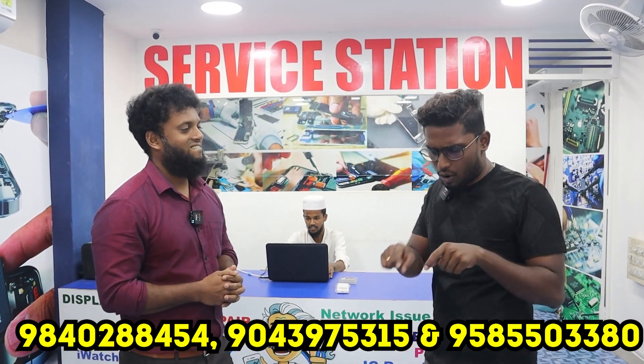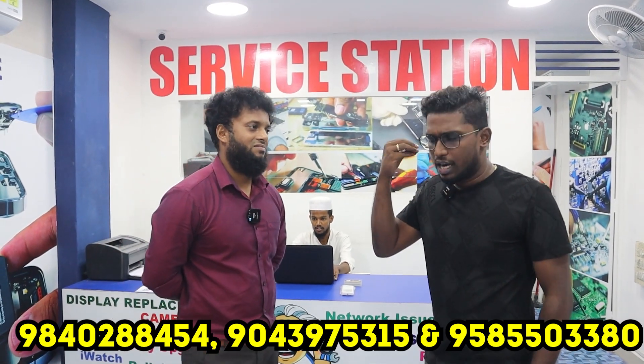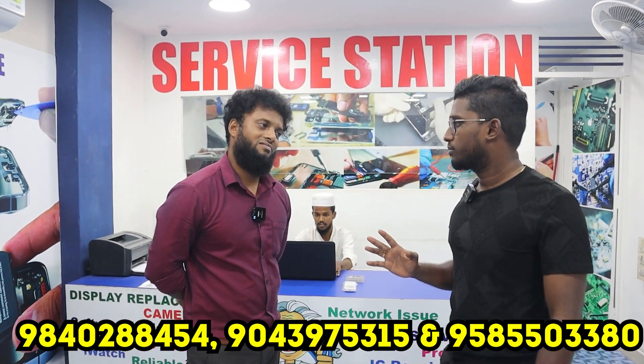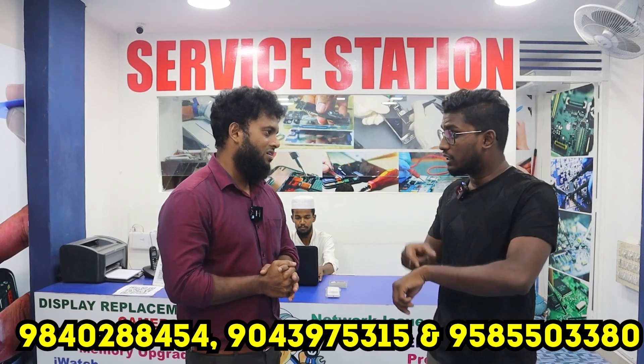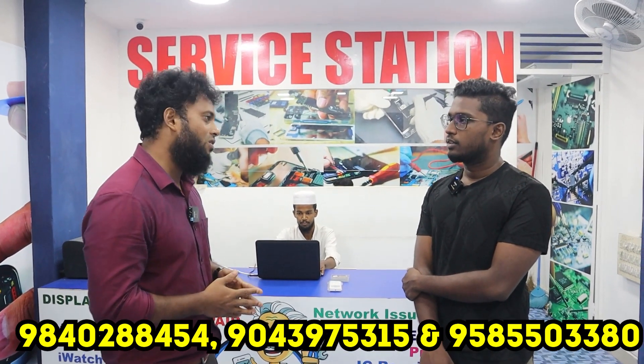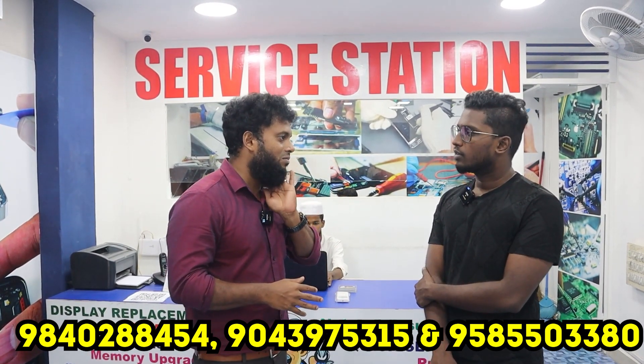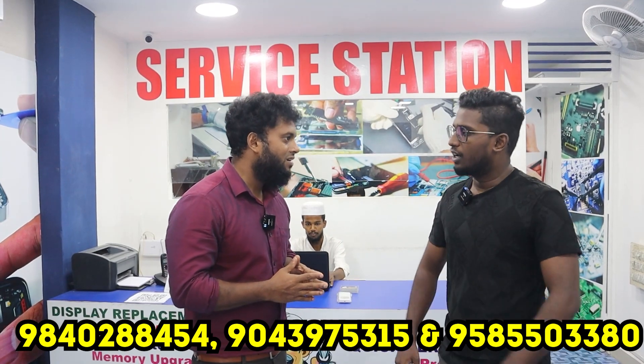If you have any doubts, we will have to attend to the number. If you want to ask, you can be clear. We will be able to check directly. We also service iWatches - display and battery and more. Especially when you are talking about iPhone, we have a specialized service center.